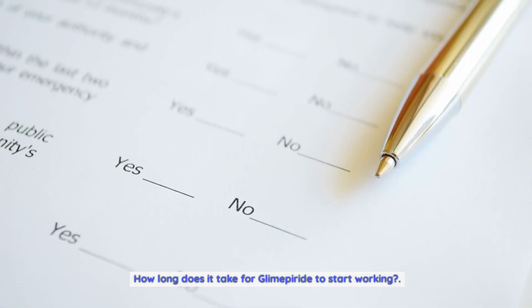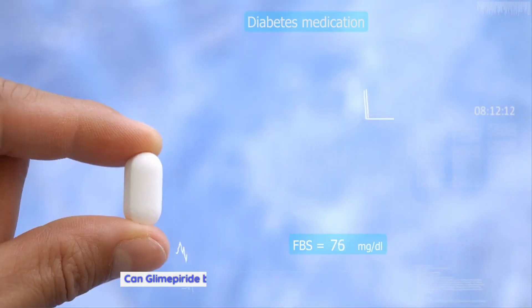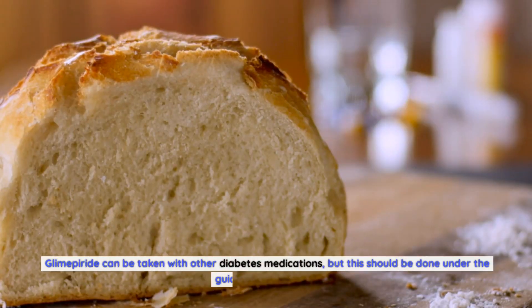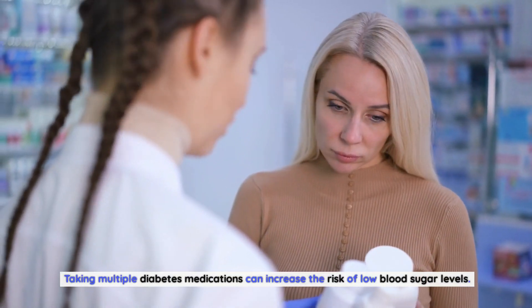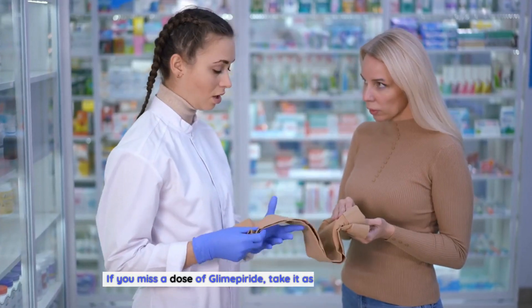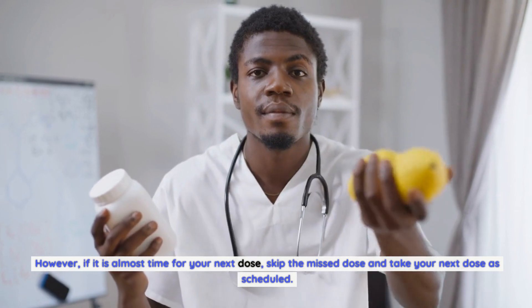Glimepiride starts working within one to two hours of taking the medication; however, it may take several weeks to reach its full effectiveness. Glimepiride can be taken with other diabetes medications under the guidance of a doctor, though this can increase the risk of low blood sugar. If you miss a dose, take it as soon as you remember — but if it's almost time for your next dose, skip the missed dose and resume your regular schedule.